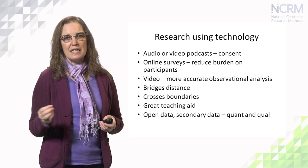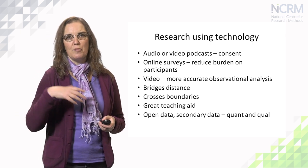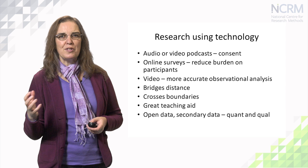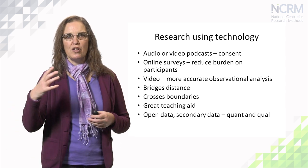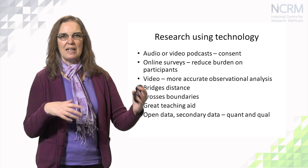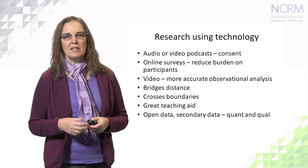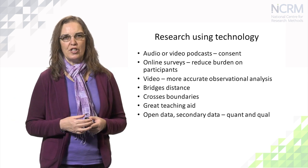Technology is great for crossing distances. Skype interviewing is fantastic — I've conducted Skype interviews with people literally on the other side of the world and it's worked very well. And for crossing boundaries in other ways: across disciplinary boundaries, across organisational boundaries, technology helps us to understand what's going on in other arenas and helps to break down the old silos of disciplines and fields that used to cause more problems than they solved.